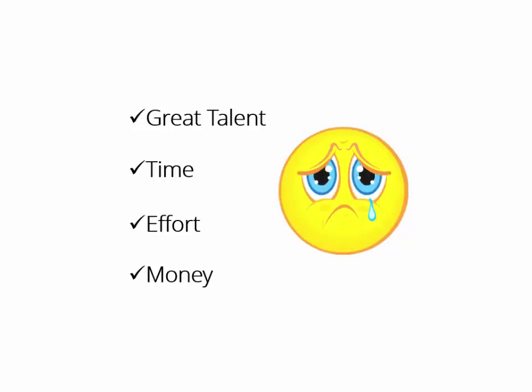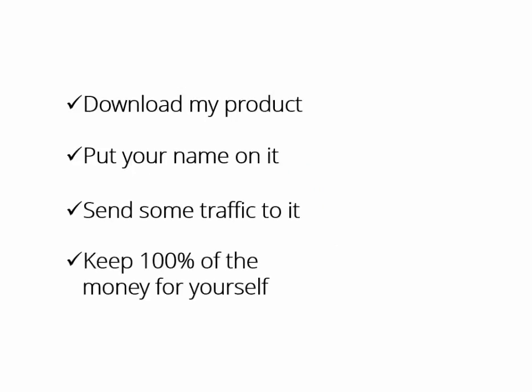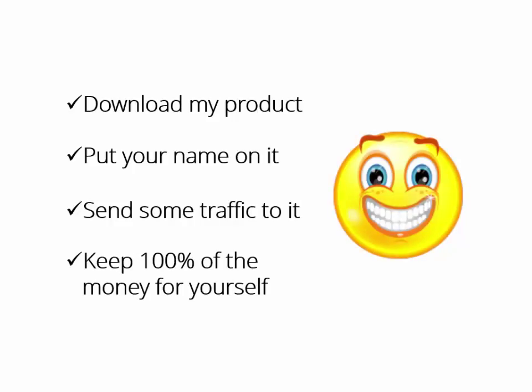What if someone who had the expertise, the time, even the money to do it all for you says, hey buddy, download my product, put your name on it, send some traffic to it, and keep 100% of the money for yourself? It's yours, man. Have fun. Wouldn't that be great?